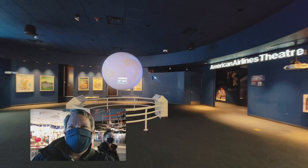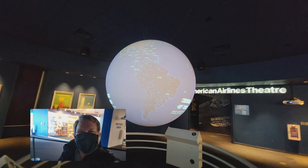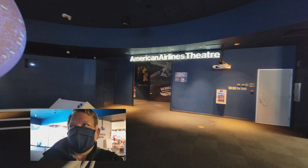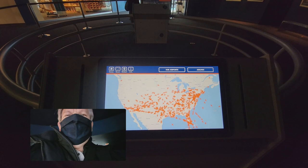Here's the entrance. There's a neat globe — it actually shows you all the different locations they fly. It's actually tracking flights, so you can kind of see all the different planes here. And the theater where they show a movie called 'Why I Fly' is right in here — we will come back for that. I can't show you the movie obviously, but it's a neat lobby. This globe is just really cool.